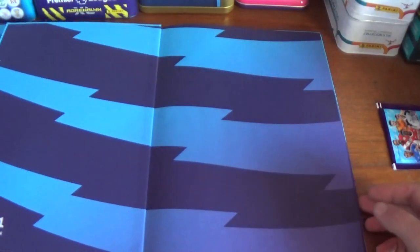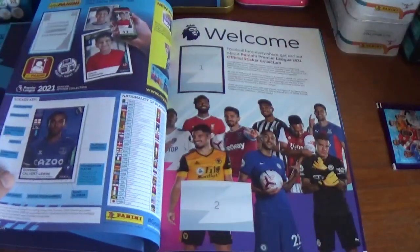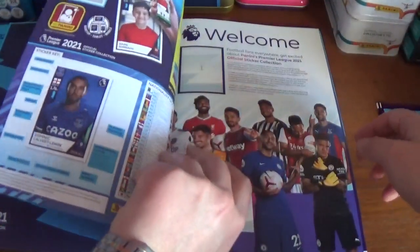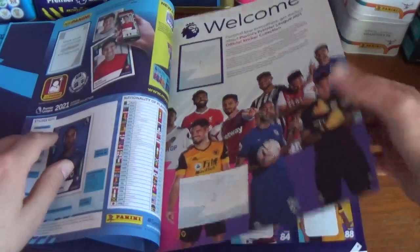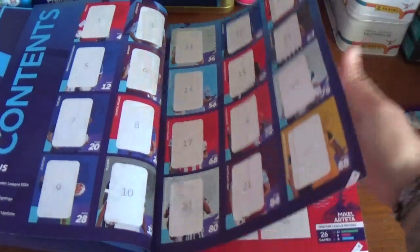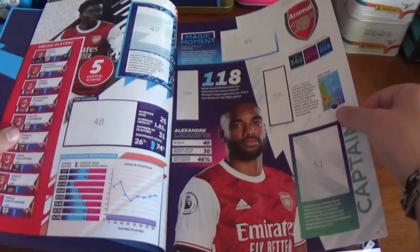When you open it up — absolutely fantastic quality, even the pages, same as last year's. Absolutely top drawer. There's the welcome page. The pages are much better quality than the softback album. There's the contents page — let's just take a quick skip through.